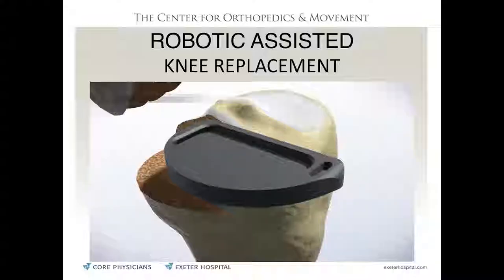If the surgeon starts to go outside the lines, the robot stops and turns off. It's like having a coloring book where the crayon only works inside the lines. Robotic-assisted surgery prepares the top of the shin bone and end of the thigh bone for the metal caps with more precision — but the ultimate result is still the same: metal caps on the bones with plastic in between.